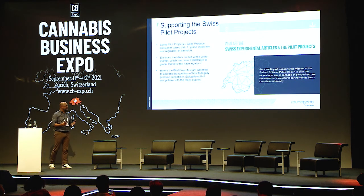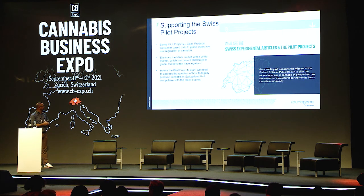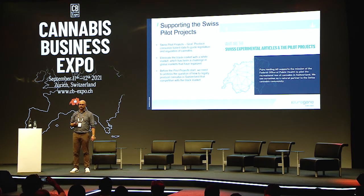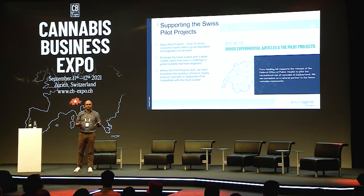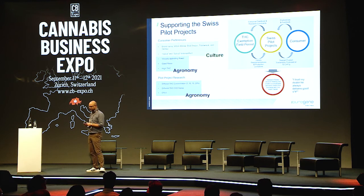So where did this start? Last year, as has already been discussed, you have the Swiss pilot projects, and the goal is to produce knowledge to help legislation for the future of the Swiss cannabis market. But before we start these pilot projects, we need to be able to produce cannabis that can compete with the black market. That's the main goal. If the agriculture and production system doesn't match up, you're going to have a problem — as observed in Canada, California, Colorado — and we don't want this to happen in Switzerland.